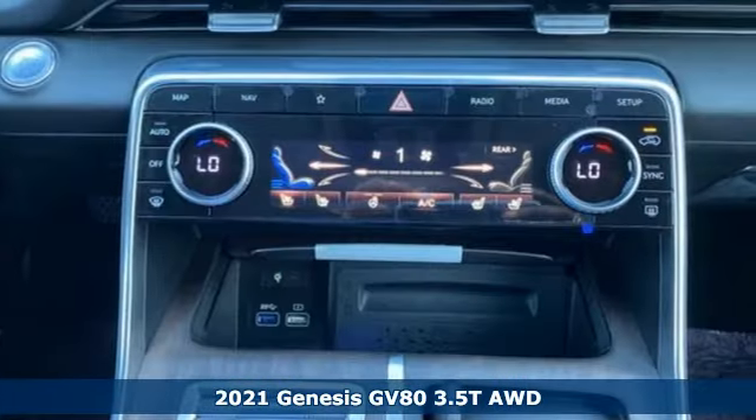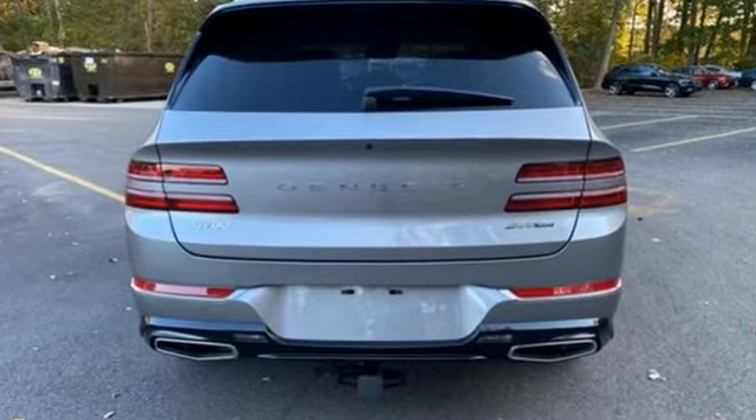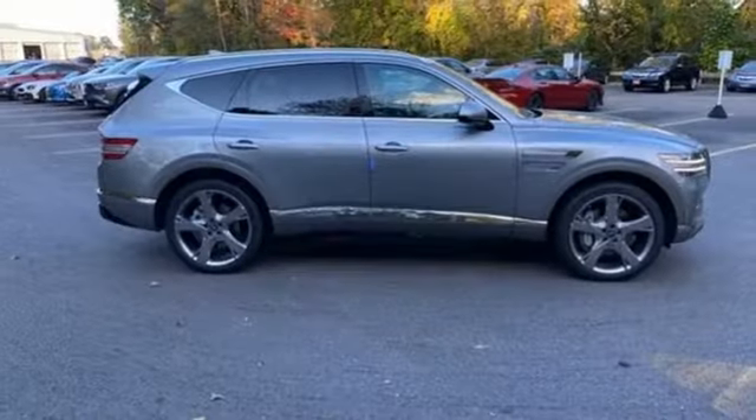Features include twin-turbo V6 engine, four-wheel drive, integrated navigation system with voice activation, memory exterior door mirror settings, front heated and ventilated bucket seats, and auto-dimming rearview mirror.